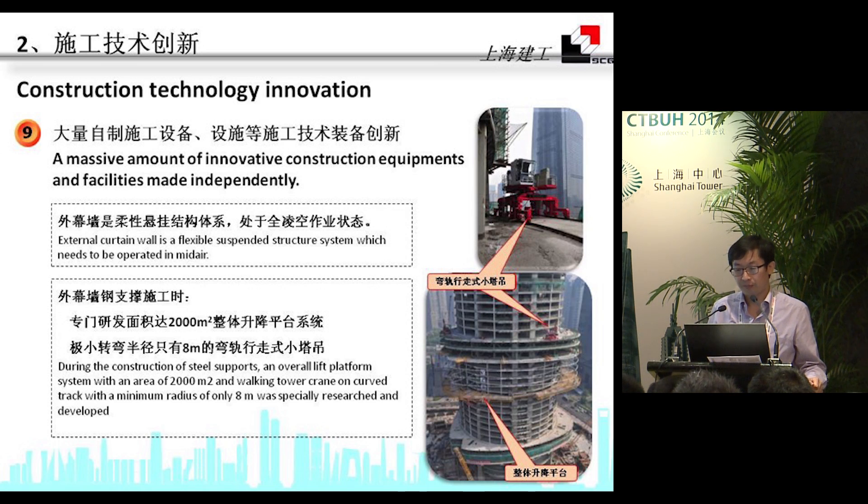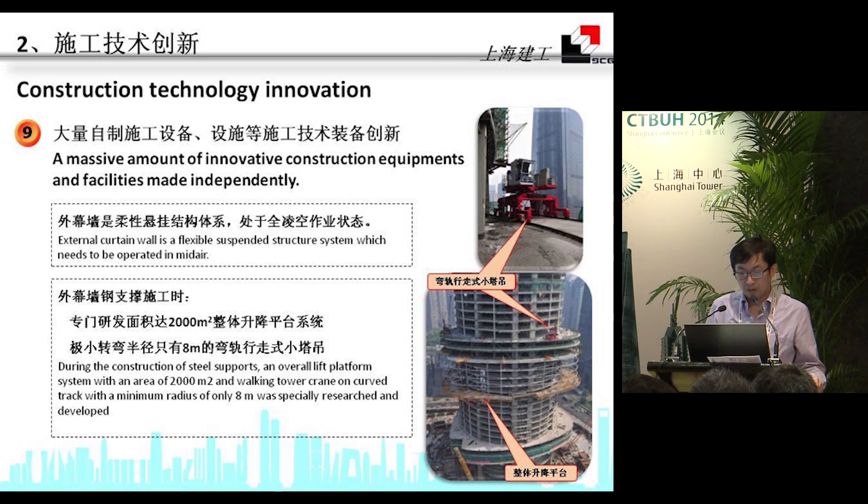We also made innovations in our construction equipment and facilities. The external curtain wall is a flexible suspended structure which needs to be operated in mid-air. During the construction of the two supports, an overall lifted platform system with an area of 2,000 square meters and a walking tower crane on a curved track with a minimum range of only 8 meters was specially researched and developed. For the external curtain wall plate construction, a double hanging basket that can climb at an angle and a river crane using the track of the permanent window cleaning machine was also developed.